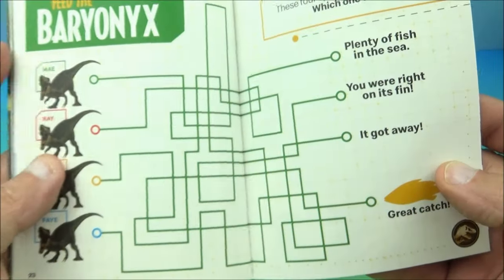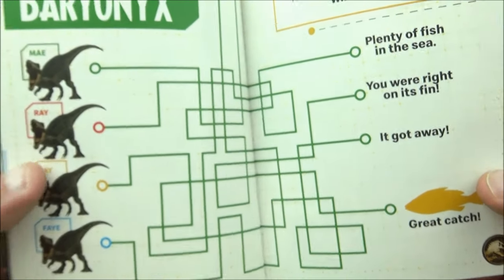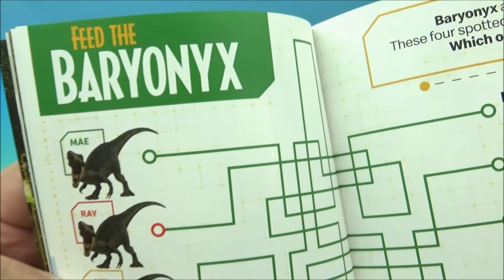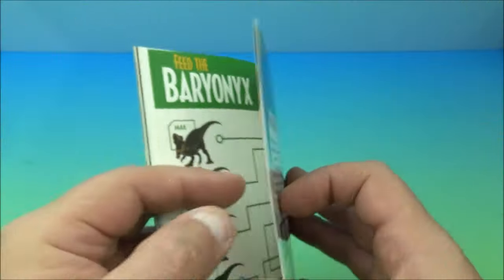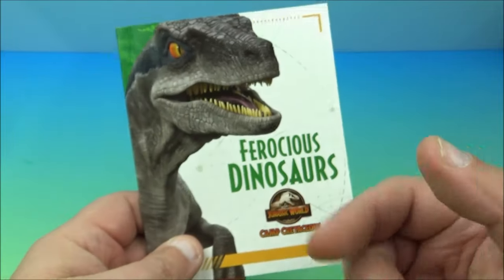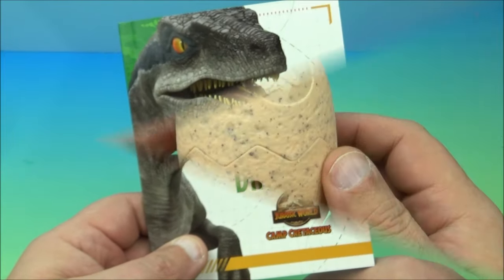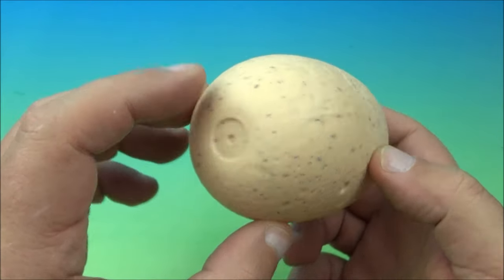And there's another activity — 'feed the Baryonyx' — another cool little interactive thing. There you go — that's the ferocious dinosaurs book.